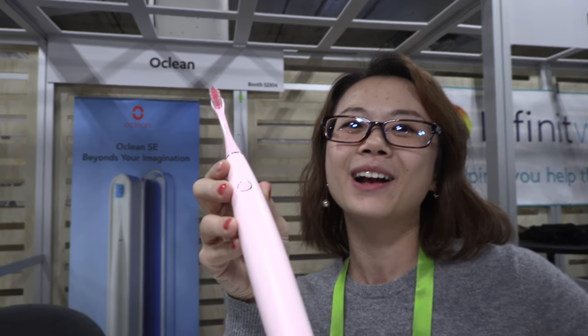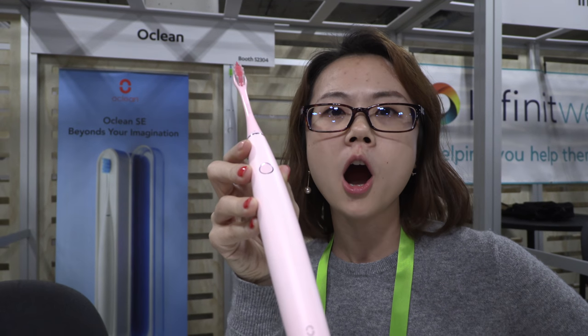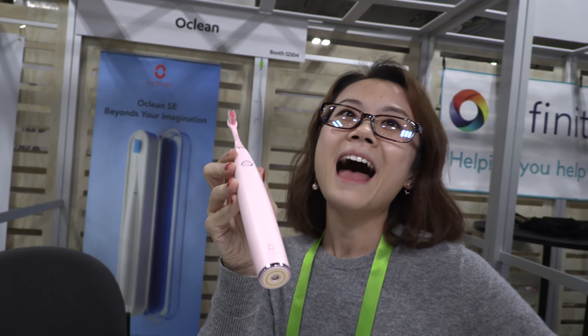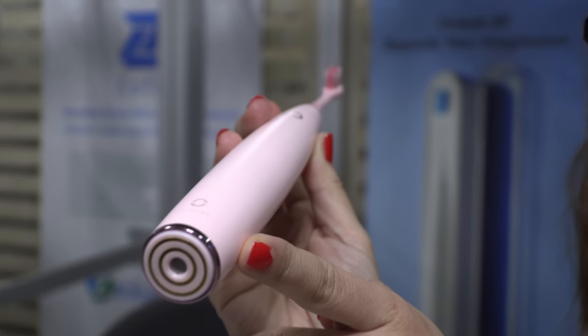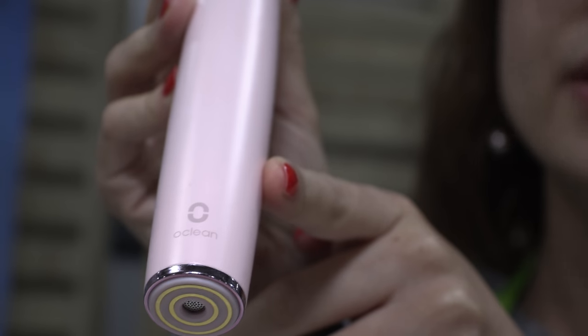Using the max level with whitening mode does a good job preventing plaque, though for really hard plaque they still recommend seeing a dentist. The speaker tells you which mode and intensity level you're using, and through the app you can record daily memos, schedules, or reminders that sync to the toothbrush via Bluetooth.